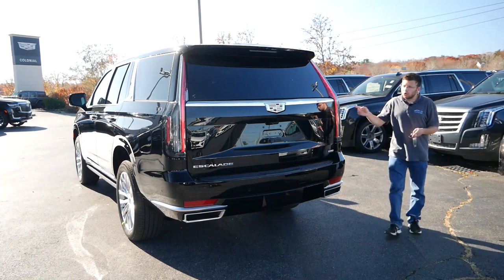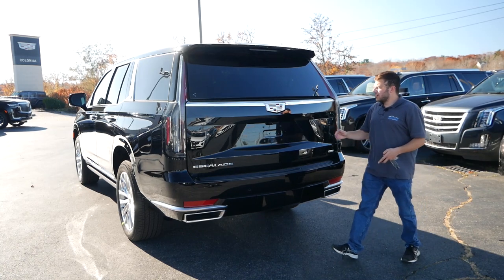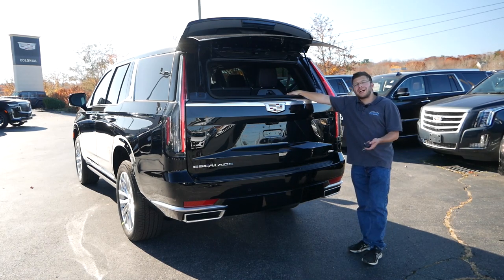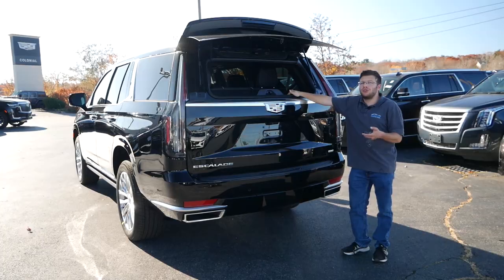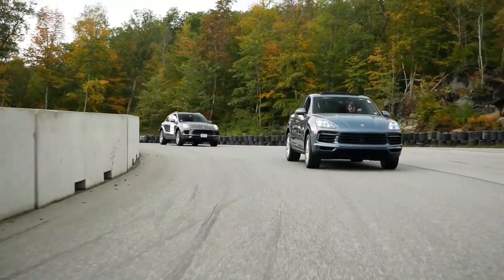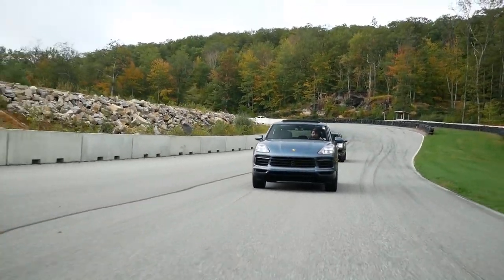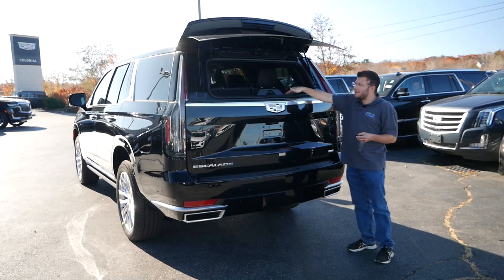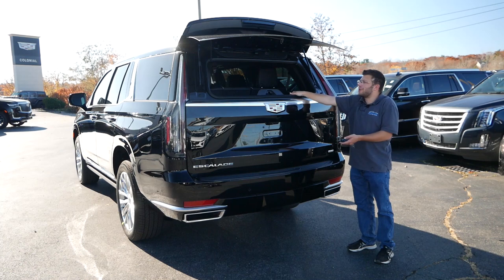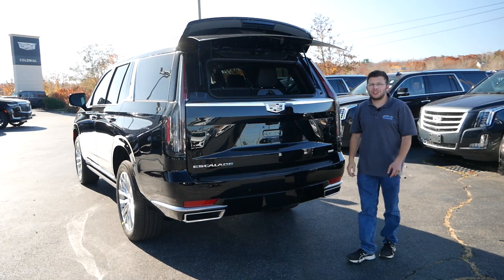Coming around to the back, you'll get a power liftgate — but first, the glass opens up separately if you want it to, so you can fit longer items. As a car reviewer, I'd love to use the Cadillac Escalade as a vehicle to film cars while they're driving — get some nice rolling shots, set up a camera operator in the back, and they're not going to fall out because the tailgate is closed. You can also use this for personal use with longer items.